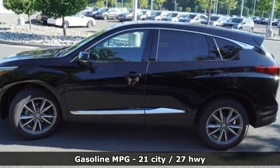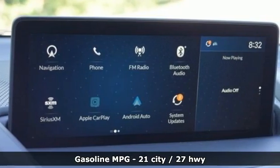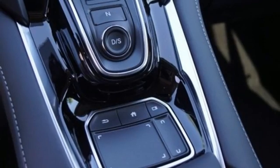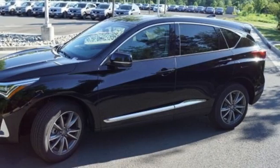Turbo inline four-cylinder engine, four-wheel drive, streaming audio, Wi-Fi hotspot, front heated leather bucket seats, auto-dimming rearview mirror.